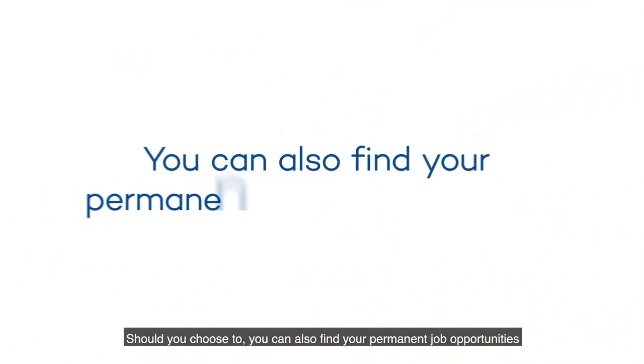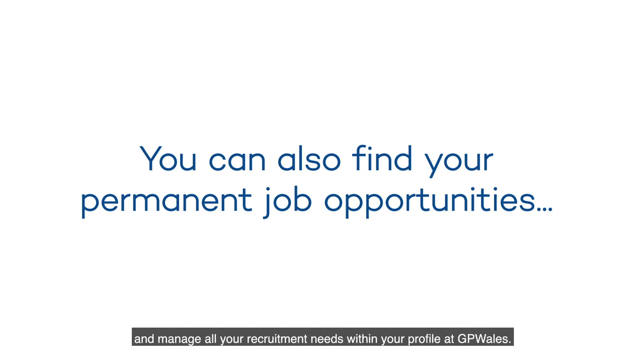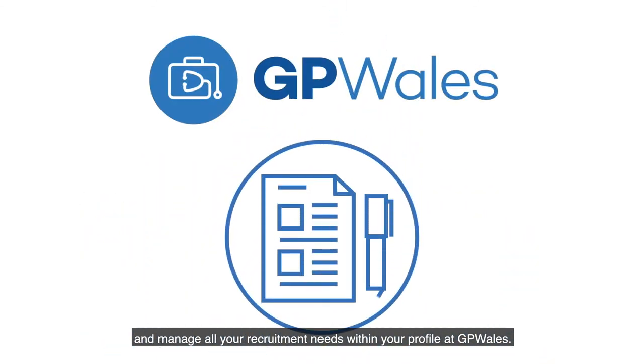Should you choose to, you can also find permanent job opportunities and manage all your recruitment needs within your profile at GP Wales.